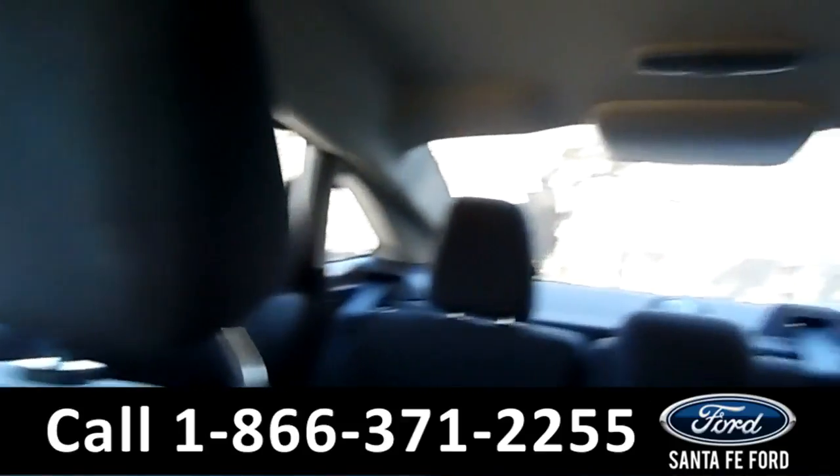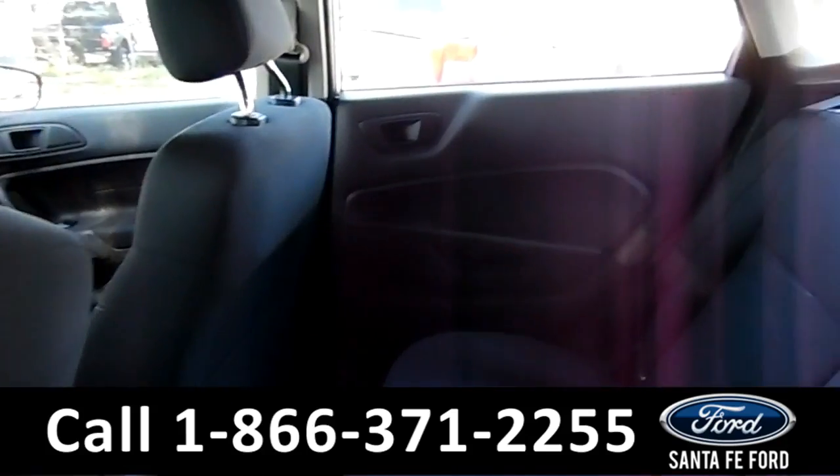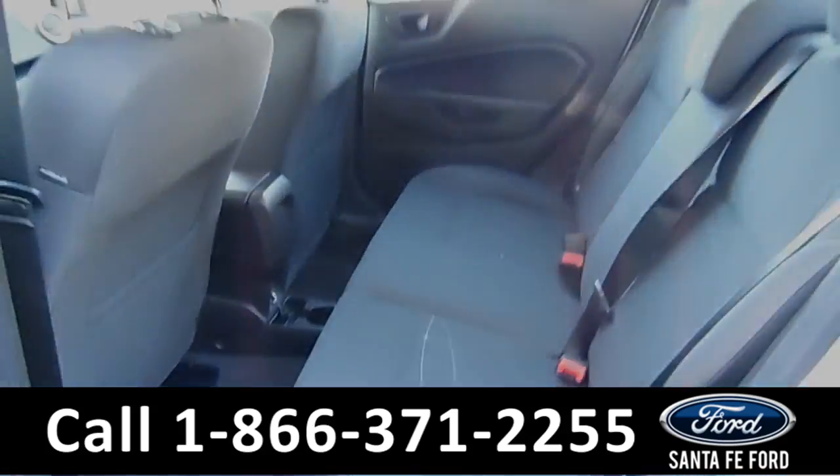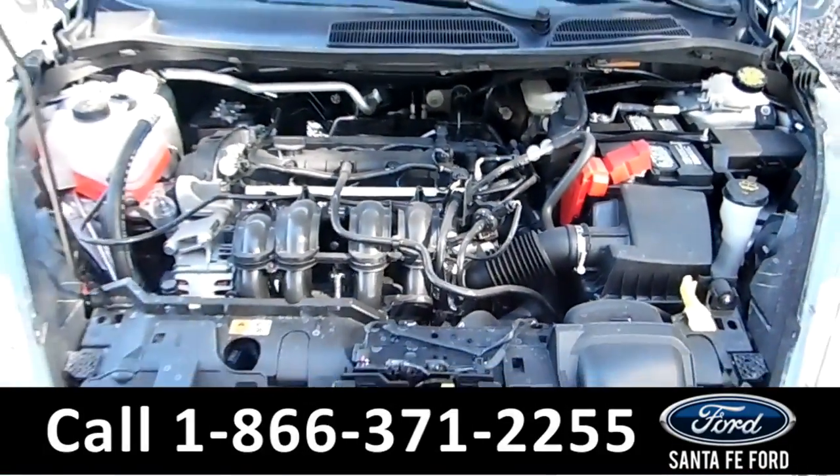Now let's take a look at the back. Here's a better view of the back row. Under the hood is a 1.6 liter I-4 engine.